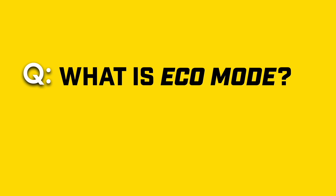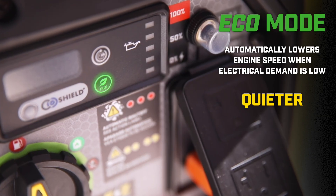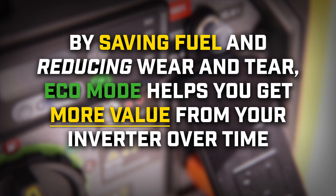What is eco mode? Eco mode is a feature that lets the inverter automatically lower its engine speed when electrical demand is low. This makes it quieter, more fuel efficient, and helps extend the engine life. By saving fuel and reducing wear and tear, eco mode helps you get more value from your inverter over time.